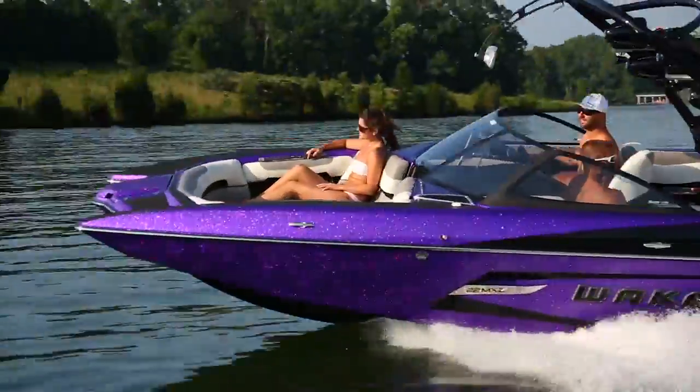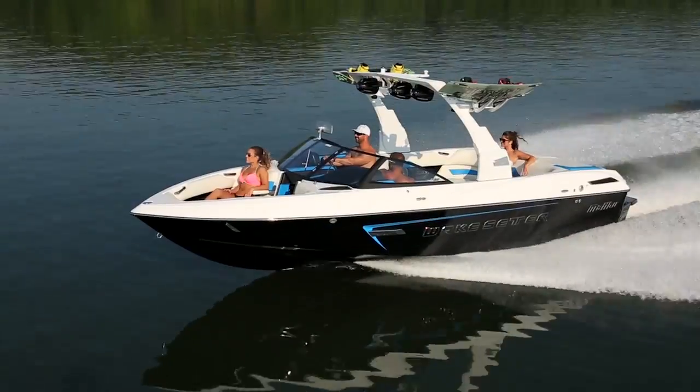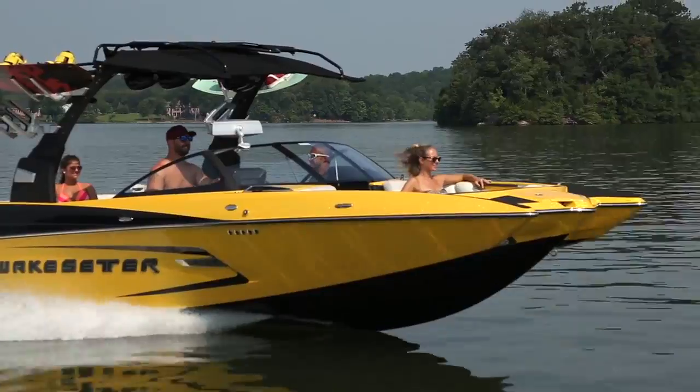A boat is only as good as its performance and handling. If it can't pull a good double up, track perfectly straight through the course and smoothly maneuver around the marina, it's not a real inboard.